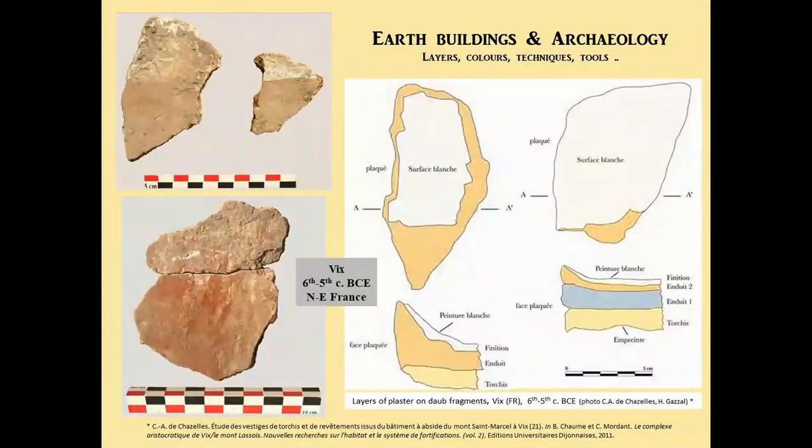I mainly work from two different sets of finds. The first one is from Vix, in Burgundy in northeast France. They are sets of fragments of burnt, painted daub walls from the Iron Age. The important thing is that they are both painted, but also constructed in a much more complex and finer way than we usually think.